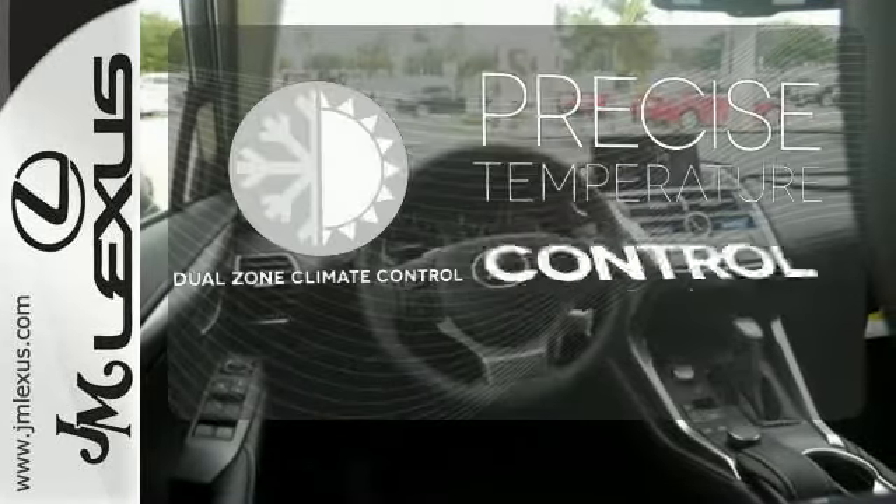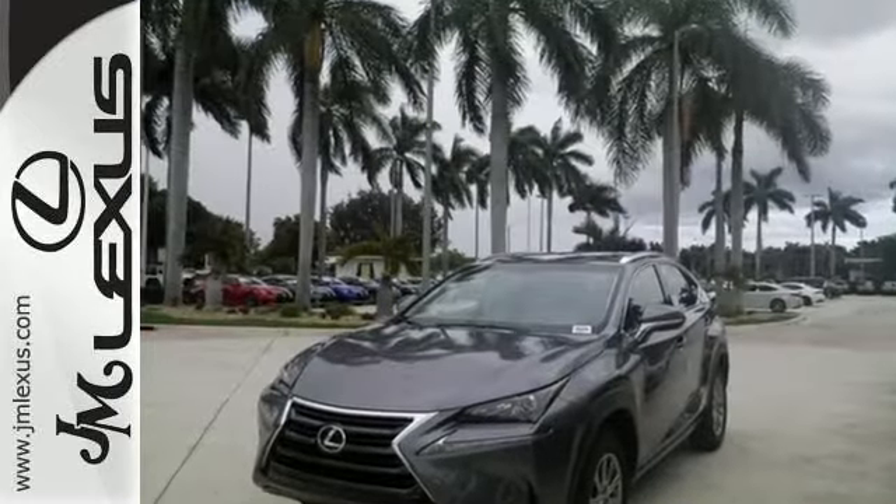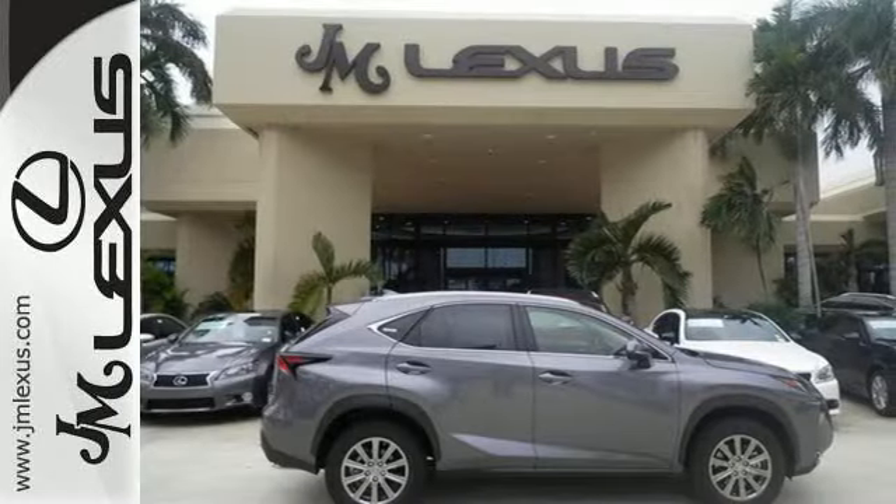No one will complain about the temperature with the dual-zone climate control. Do what others can't with this Lexus. Test drive it today.